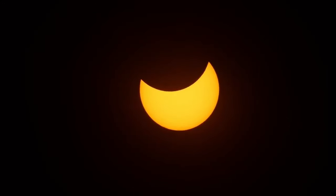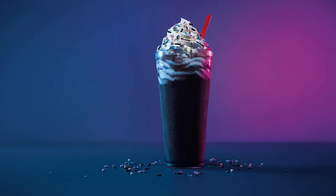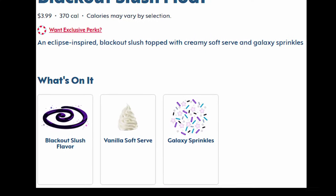On Monday, April 8th, the total eclipse will be visible across portions of North America. To celebrate, Sonic is releasing a limited-time blackout slush float, consisting of blackout slush, vanilla soft serve, and galaxy sprinkles. But is this a dessert that's out of this world, or something as dim as the total eclipse itself?